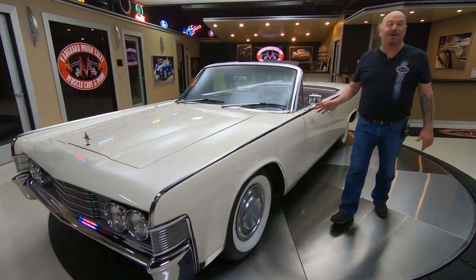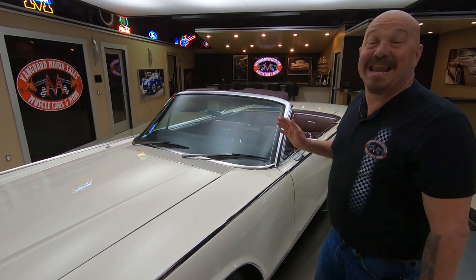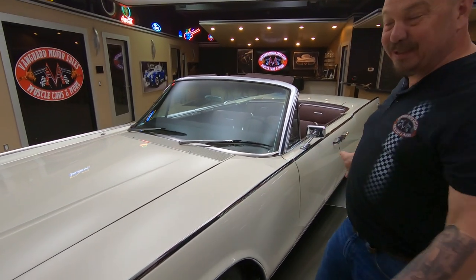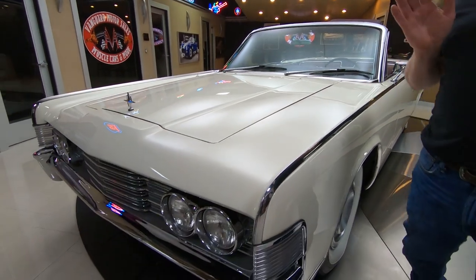Welcome back to Vanguard Motor Sales. I got a cool one for you today. Lady Gaga used to own this baby — a 1965 Lincoln Continental. Top goes down, suicide doors, rotisserie restored. The car is off the hook.